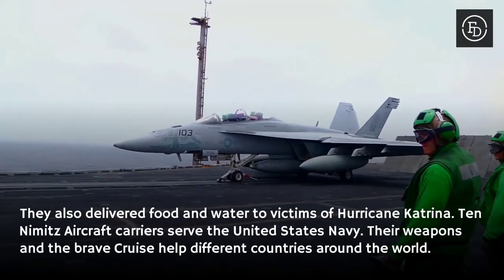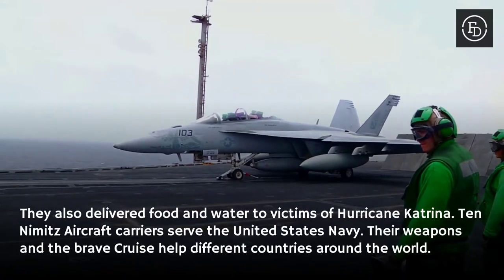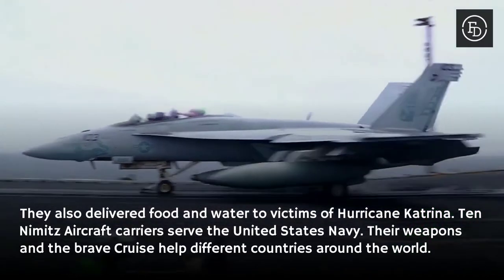Ten Nimitz aircraft carriers have served the United States Navy. Their weapons and brave crews have helped defend different countries around the world.